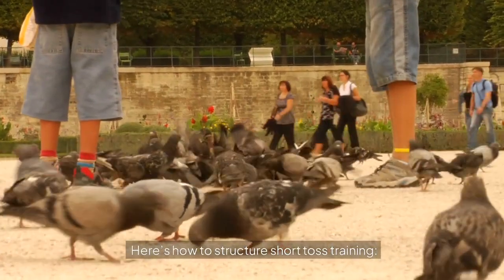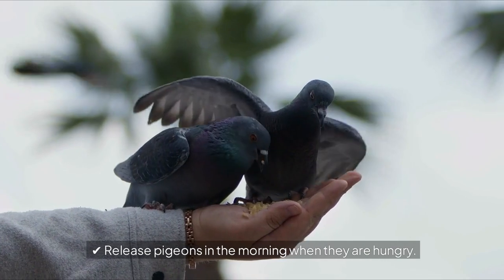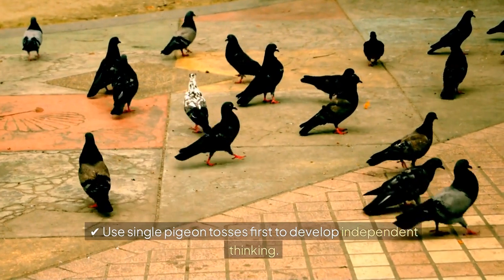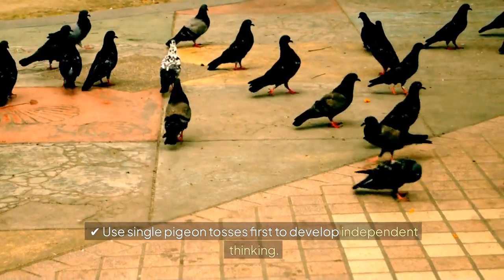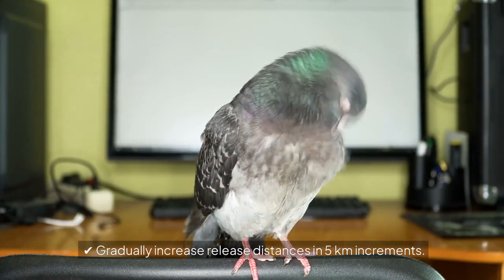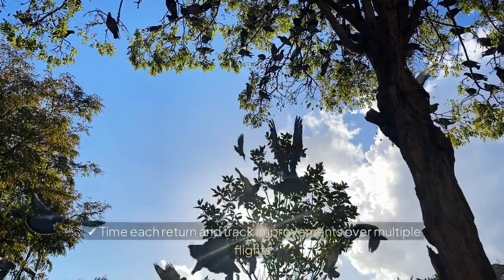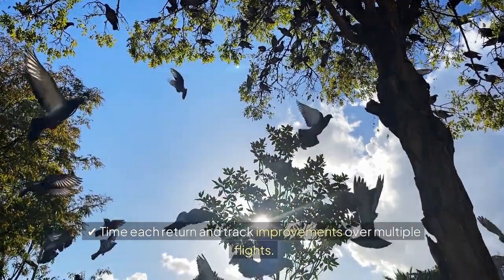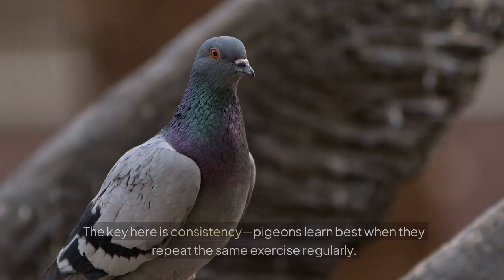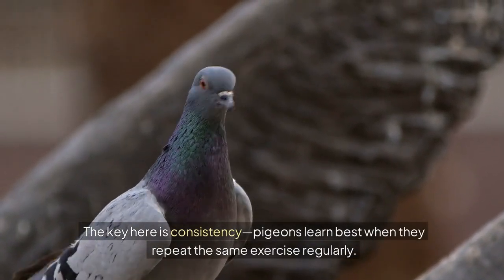Here's how to structure short toss training: release pigeons in the morning when they are hungry; use single pigeon tosses first to develop independent thinking; gradually increase release distances in 5-kilometer increments; and time each return and track improvements over multiple flights. The key here is consistency — pigeons learn best when they repeat the same exercise regularly.